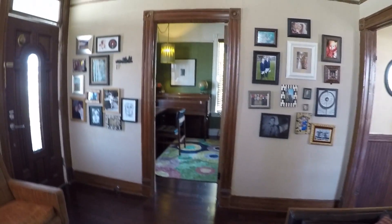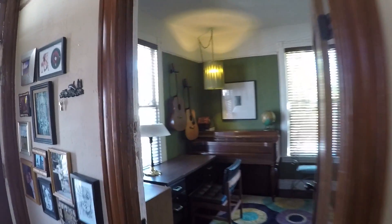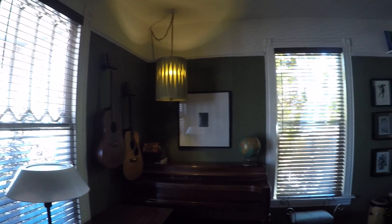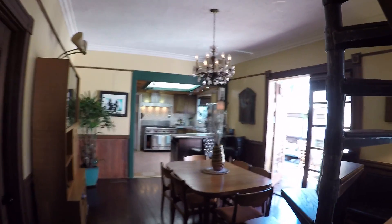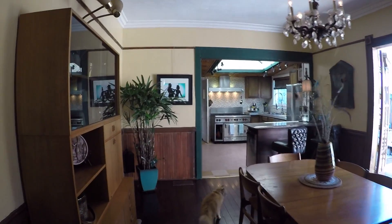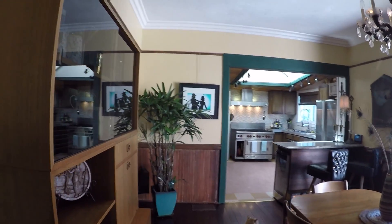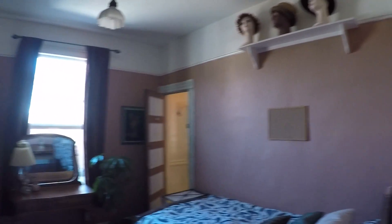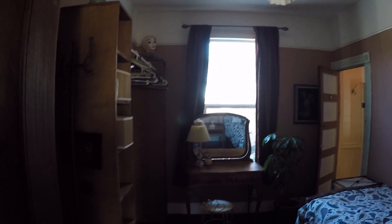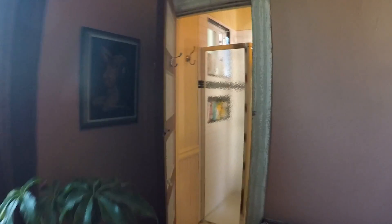This guy is going to follow me around the whole tour, but as you can see, very artsy couple that lives here. Going to the dining and kitchen area — a very cool feature of this house is the loft. As you can see, open floor plan. Let's go into the second bedroom here — Jack and Jill bathroom.